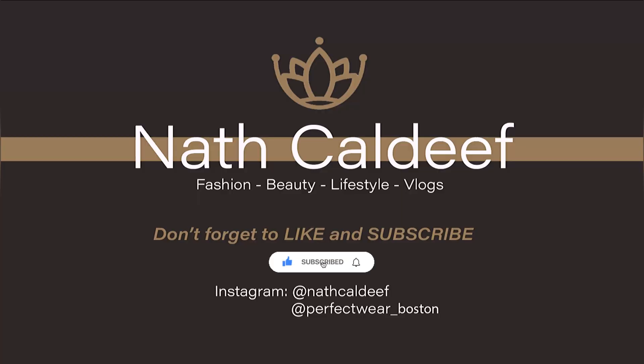Hey guys, my name is Natalia and welcome to my channel. I make videos about me owning a boutique and I'm starting to make fashion videos about how I like to style things. So if you're new to my channel, thank you for watching and remember to like and subscribe. And if you're coming back, thank you so much. I hope you guys enjoyed this video too.